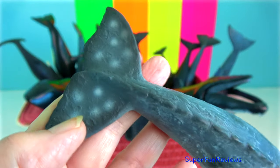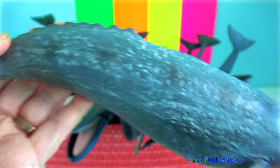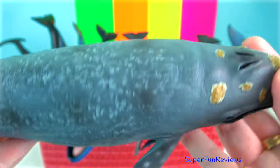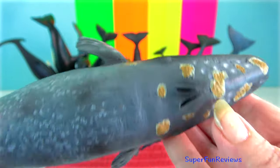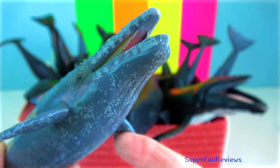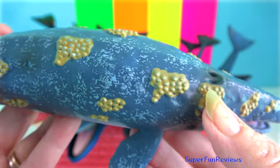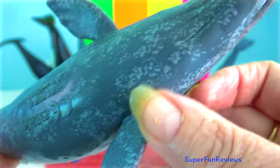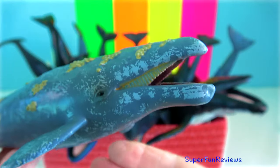Grey whales grow up to 15.2 metres in length. Their skin is very mottled and this is caused by patches of whale lice and parasitic barnacles living on them. They have a bumpy dorsal ridge and no dorsal fin. Grey whales undertake the longest migration by a mammal species.